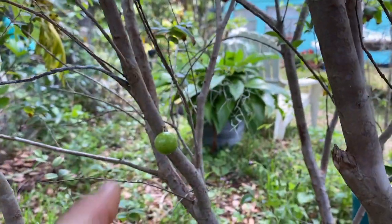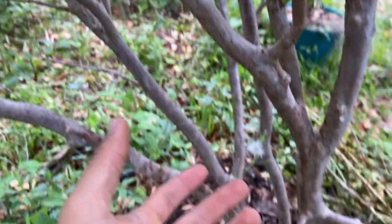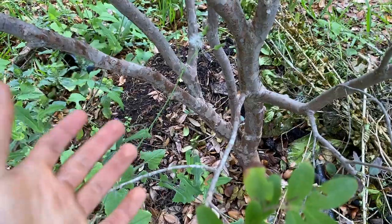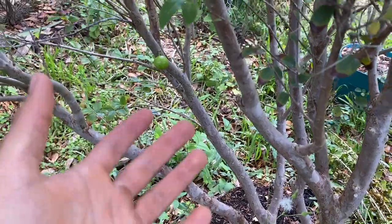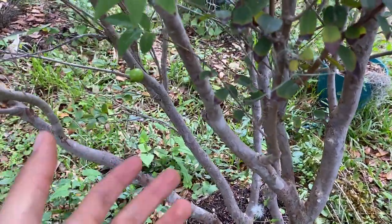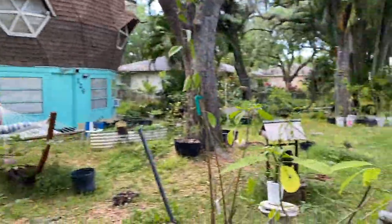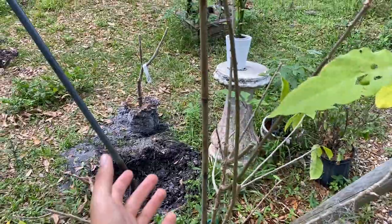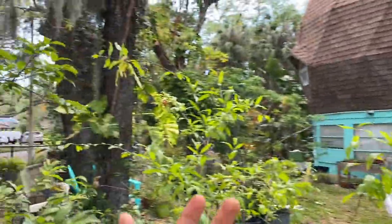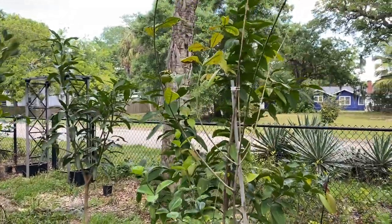Jaboticabas take some time to acclimate and flower and fruit again once planted in the ground — that's why you see a lot of them planted in pots because they're easier to manage. This Sabara is actually not a heavy producer like the red variety, so I'm looking to get a red jaboticaba around the same size as this Sabara and plant it right over here where this hole is. There are some fruit trees over here that were actually flowering and I'm looking forward to — this is a wax jambu.